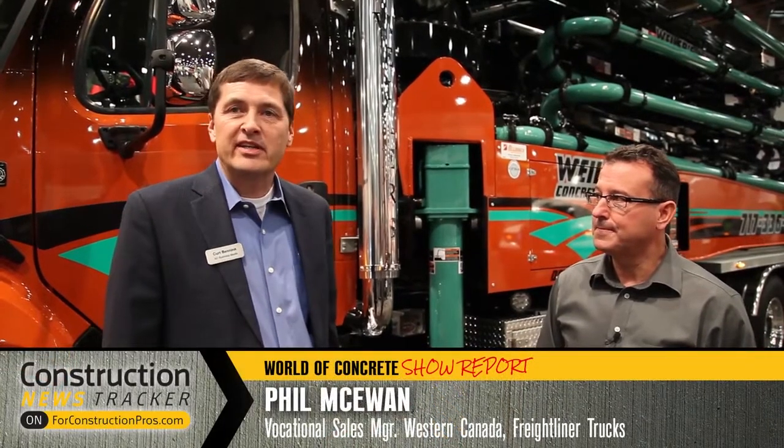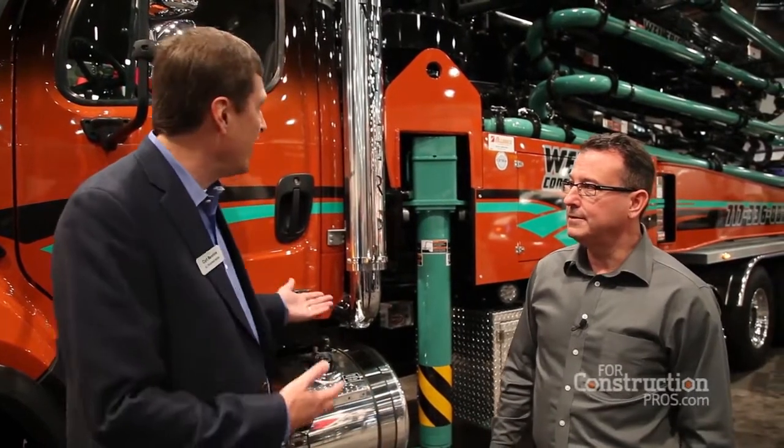Hi, this is Kurt Benek. We're here at the 2017 World of Concrete show with Phil McEwen from Freightliner, and we're standing in front of a uniquely fitted 114 SD. Can you tell me a little bit about this truck and what we have going on here?